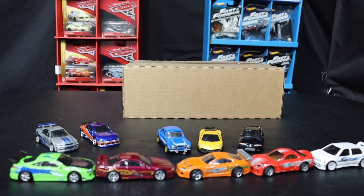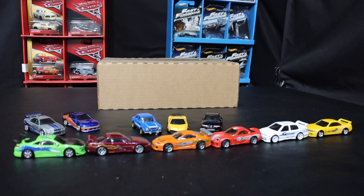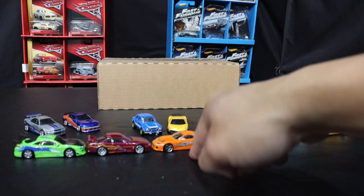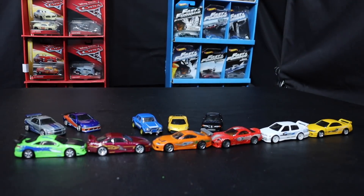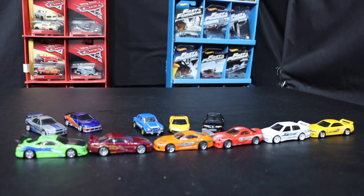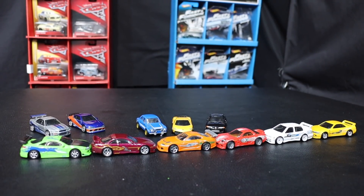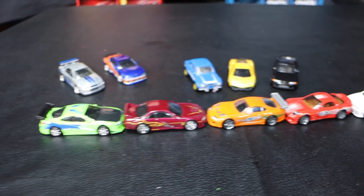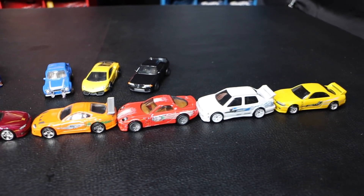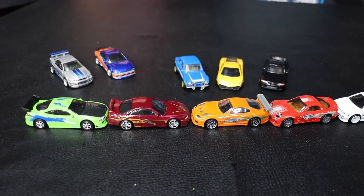Very cool. There's the crew, guys — there is the crew. Alright, the original Fast, that's them. Those are the five plus Brian's Supra — or is it Dom's Supra? But there you go, another great Hot Wheels premium set. If you can find them, pick them up. This is a beautiful set. Alright guys, thanks for watching. See you guys next time.